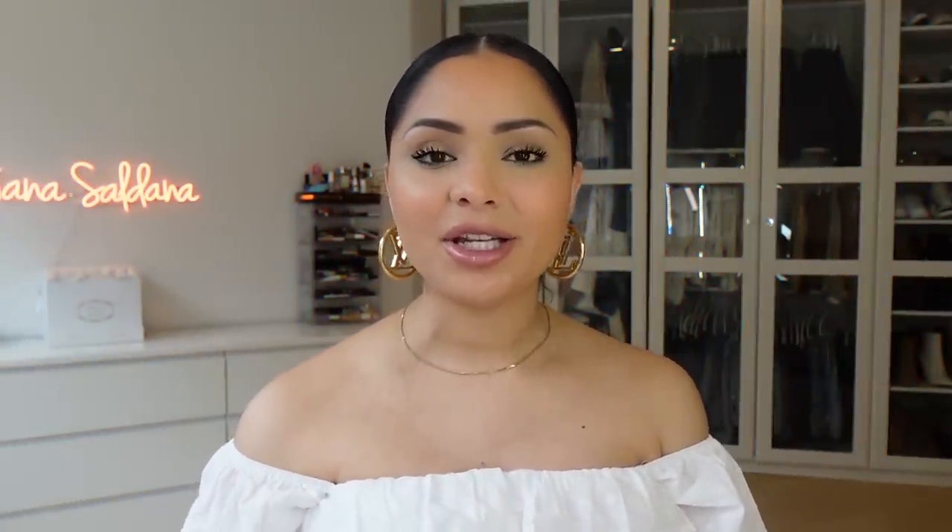That's everything I wanted to show you guys in today's video — I hope you enjoyed it! Make sure you check the description box below and follow me on Amazon because I do Amazon lives where you'll usually see things before I post on YouTube. Thank you so much for watching and I'll see you all in the next one very soon — bye!